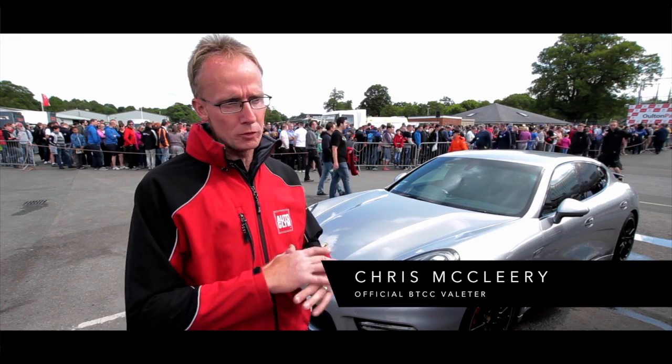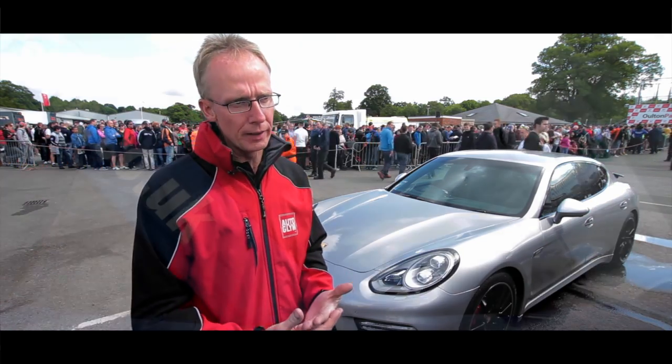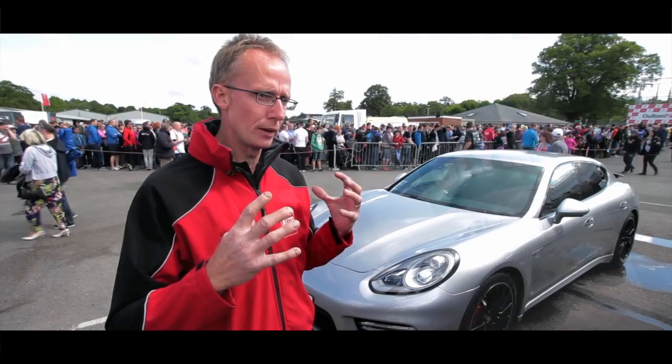Being a valitor, we've tried everything on the market and you go through everything and Autoglym just stands out from the rest. It's British. The logo, the branding, everything they do is just fantastic.